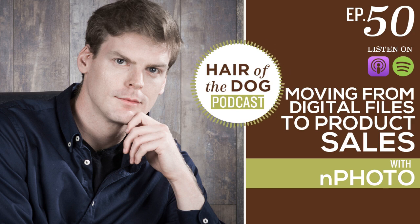Hey everybody, Nicole here from Hair of the Dog and I am here with Eugene from nPhoto. Today we are going to be talking all about pet photography products. Welcome to the podcast, Eugene! So excited you made the time to chat with us today. We're going to have a conversation about products — why you might want products, products versus digital, and how to get started with the whole product thing.